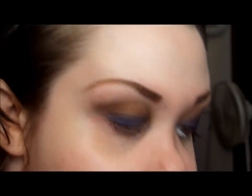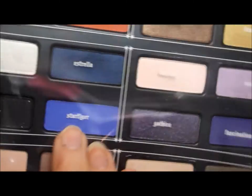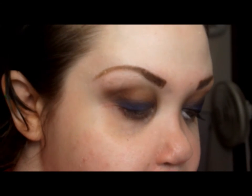I'm adding a bit of Star Fighter, which is a really bright blue, onto the very center of my lid just to give it a little bit of definition.